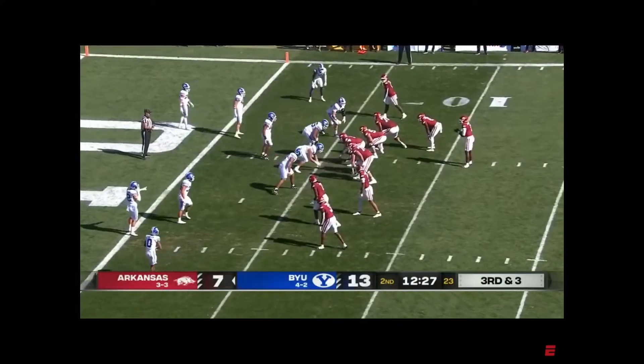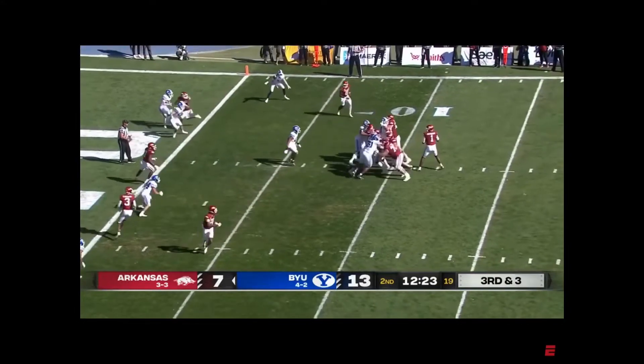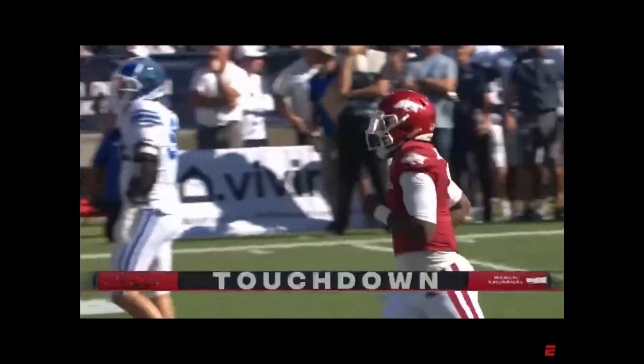Big third down here. Jefferson very much a weapon as a runner in this spot, but he throws into the end zone and it's caught for a touchdown by the tight end Trey Knox.